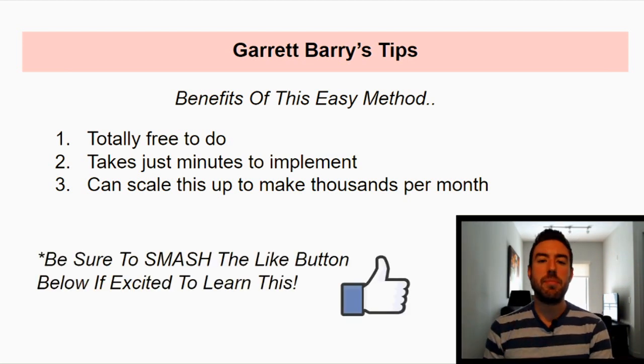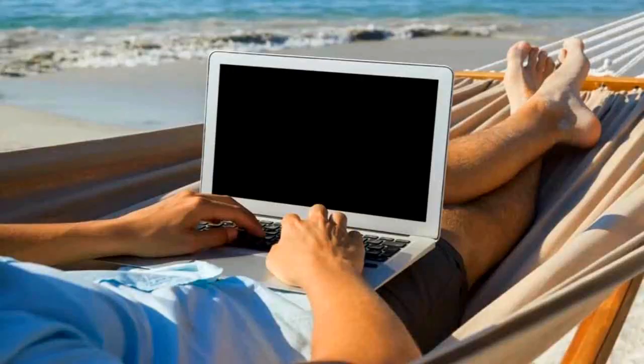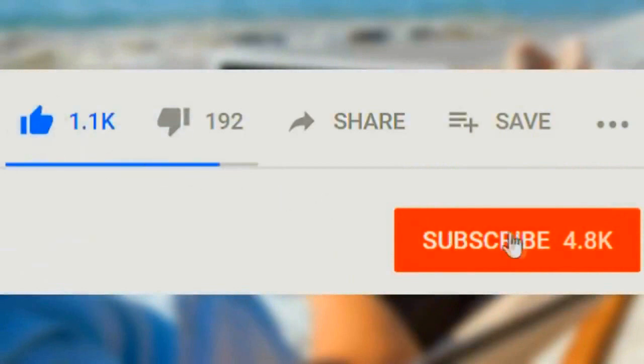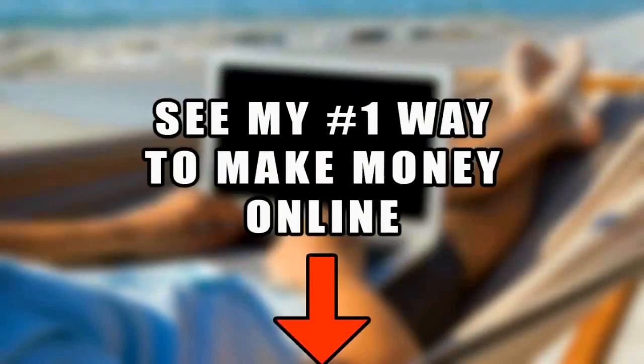Go ahead and click the like button below if you're excited to learn this method — that tells me you want more videos teaching simple methods to make money online. If you want to learn online money-making methods, affiliate marketing, or how to create passive income, subscribe and hit the notification bell so you're always notified of my latest video. If you want to discover my number one recommended way to make money online, click the first link in the description. Without further ado, let's begin.